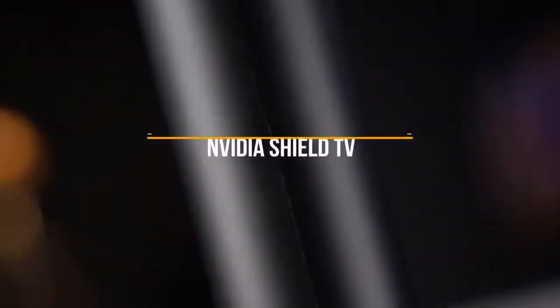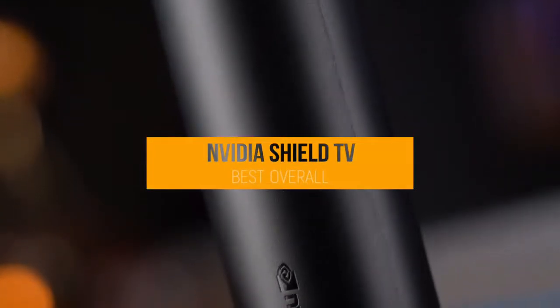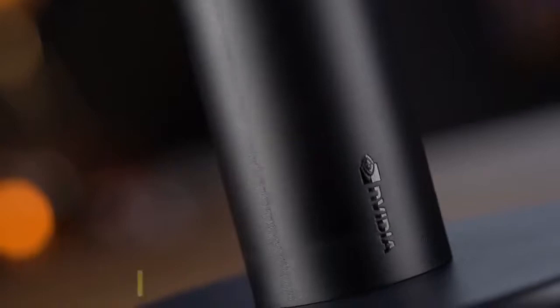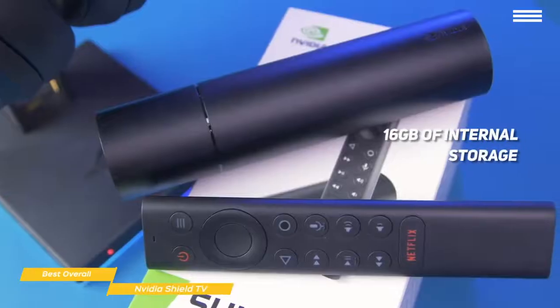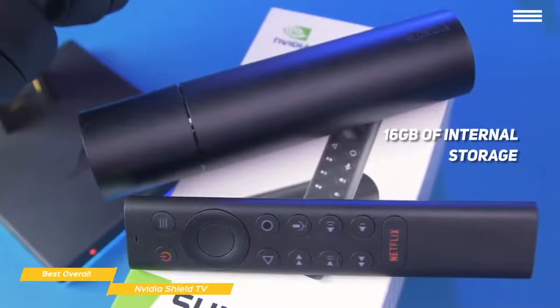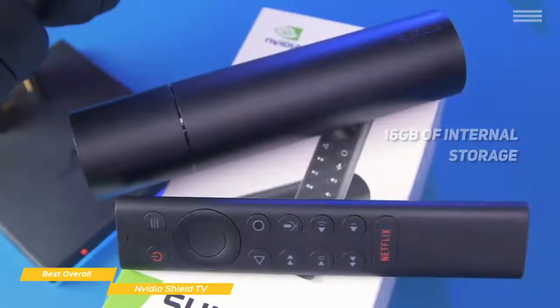Next we have the Nvidia Shield TV, our choice for best overall Android TV box. The Nvidia Shield TV is one of the best overall Android TV boxes you can buy right now, and its 16GB of internal storage makes it a great option for a serious streamer. It does have a higher price point, but the features and performance it offers make it well worth it.